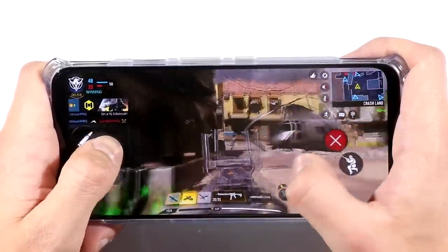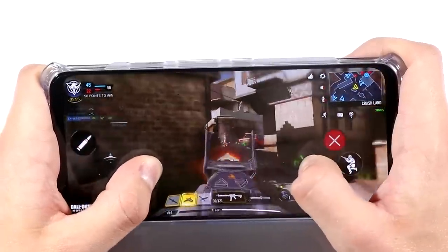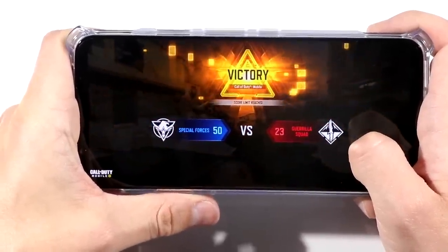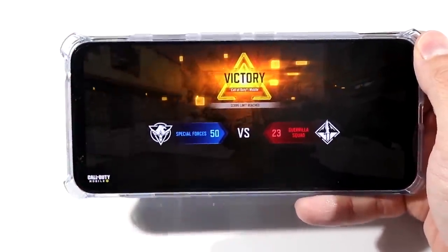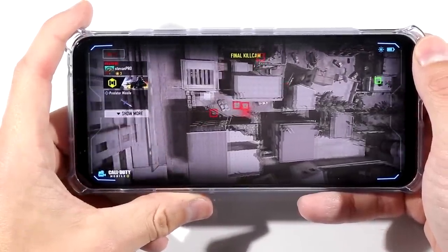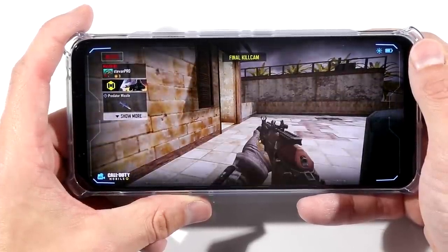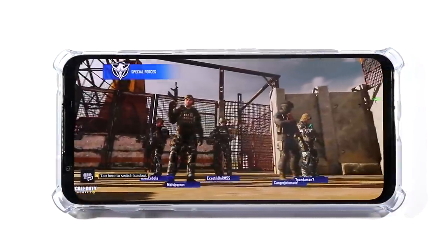I want to be very clear here. If you're watching this and you happen to have the Red Magic 5G, a phone that didn't come out too long ago, you don't need to get this phone. They are very, very similar in their specs — this is just kind of like a refresh of the Red Magic 5G with a bit of refinement. So if you don't have the Red Magic 5G and you're looking for a new gaming phone, you might want to consider getting this one. But if you already have the Red Magic 5G, you don't necessarily need this.